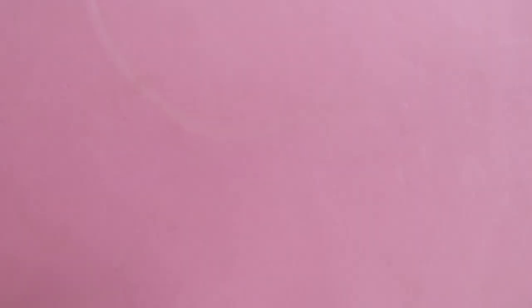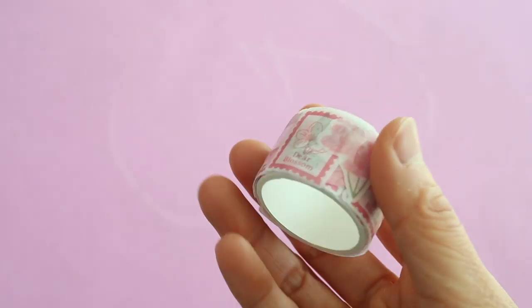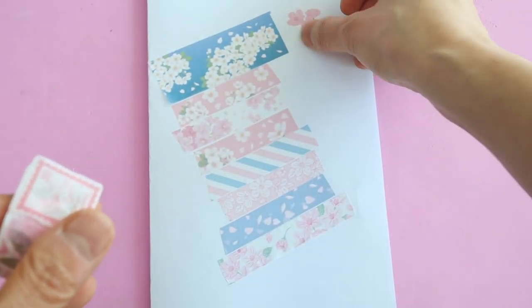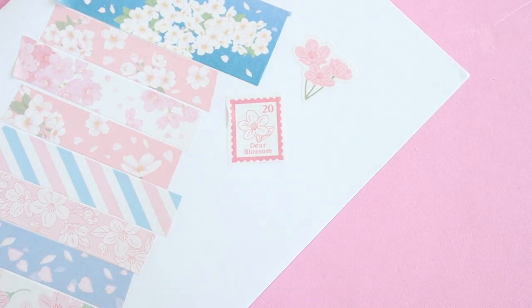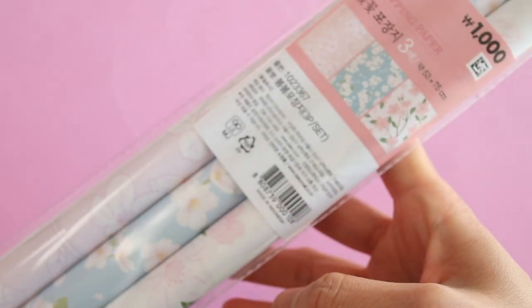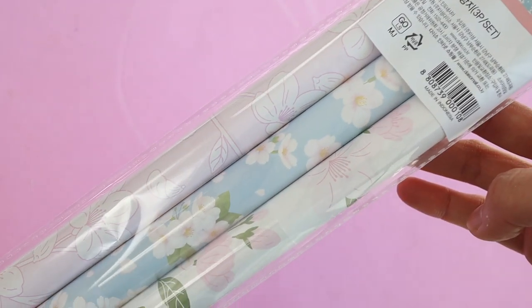This is also a washi tape but it's in the form of these little stickers. I like these because they're removable — you can stick them on and remove them easily. I also picked up some cherry blossom wrapping paper which is going to be used for Sienna's birthday since her birthday is in March.